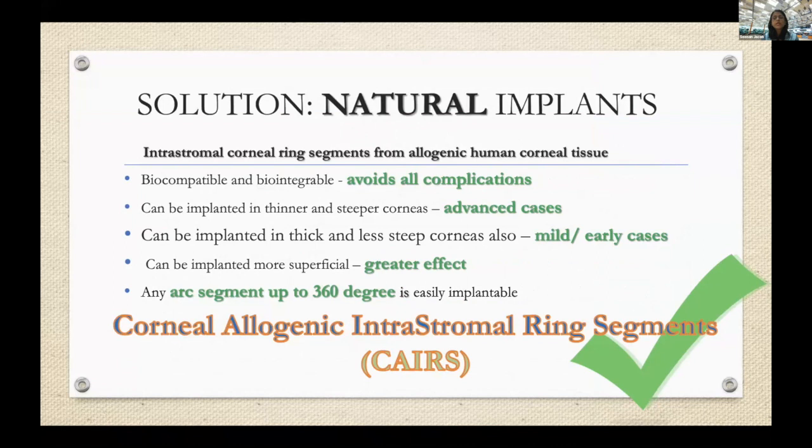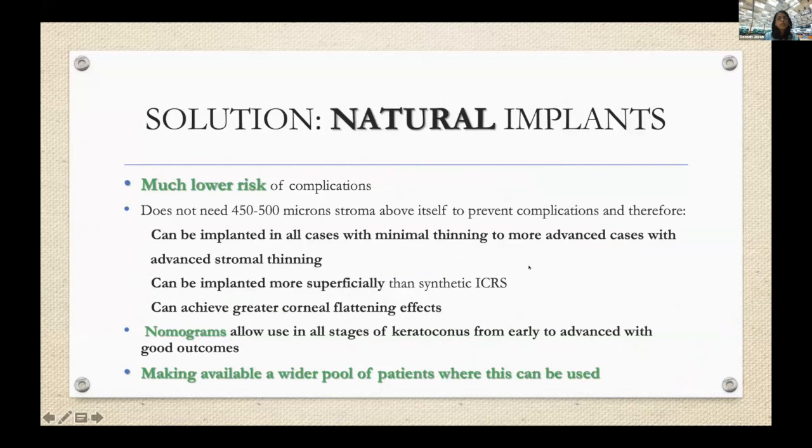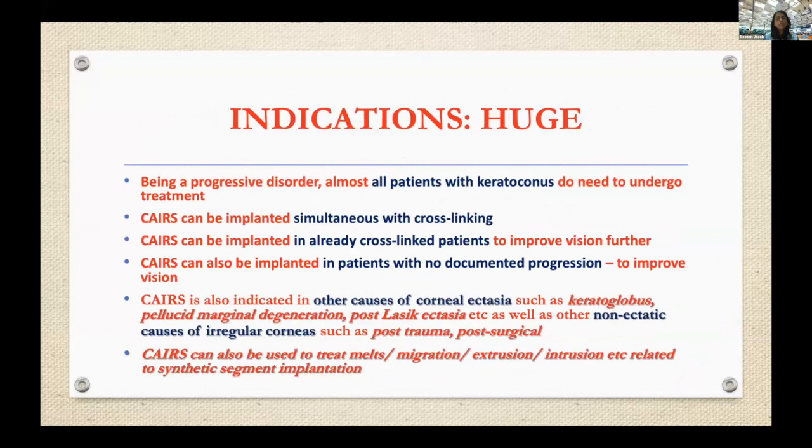CAIRS can be implanted in advanced cases — I have done it up to 80 diopters of K-max. It can also be used in mild and early cases, implanted at 50% depth or even more superficially. You can implant arc segments up to 360 degrees very easily, unlike PMMA where large arc segments are much more difficult. This gives a much wider pool of patients — from mild to advanced keratoconus — simultaneously with cross-linking, in patients who've already had cross-linking, or in those with no documented progression, as well as in keratoglobus, PMD, and post-LASIK ectasia.